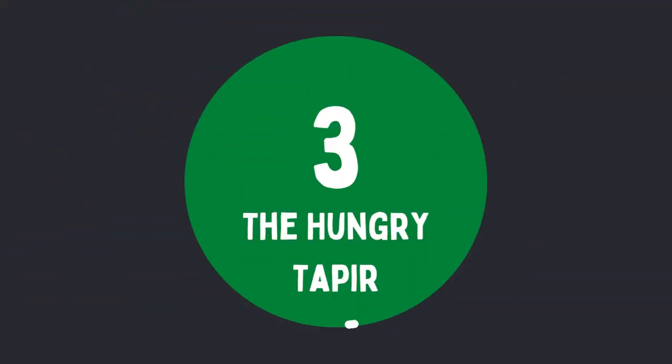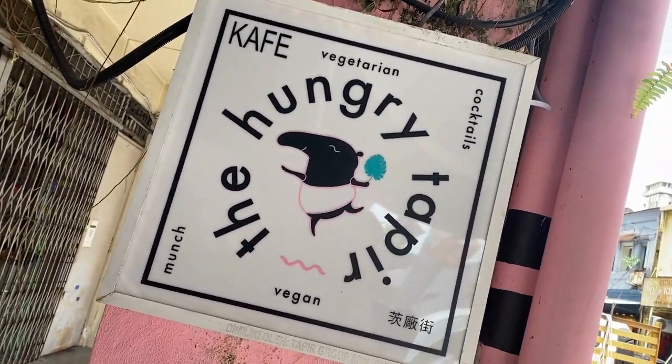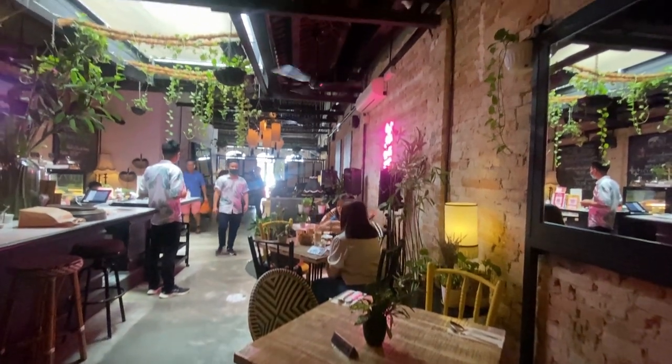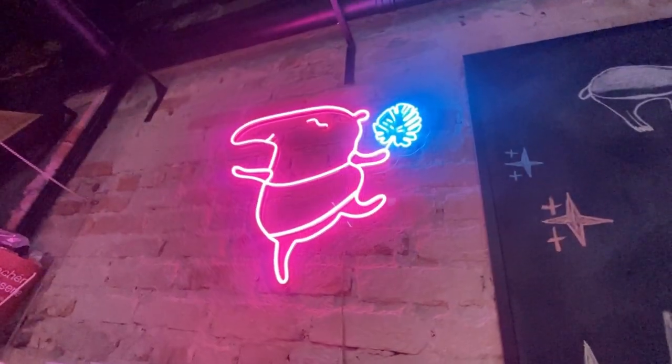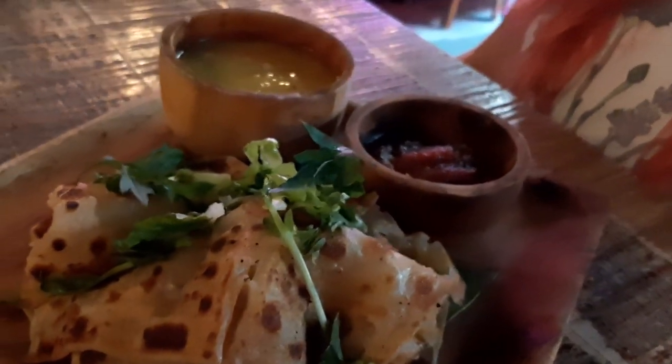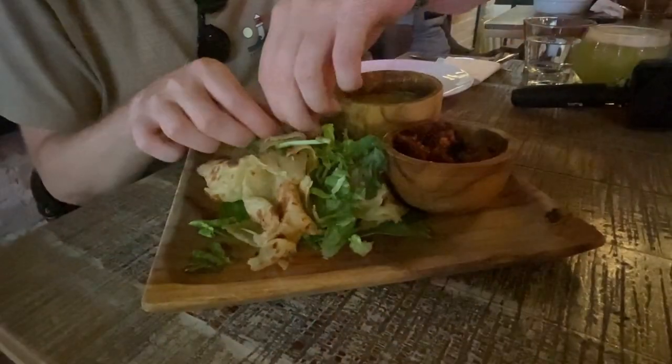The Hungry Tapir is in third place. This super cute vegetarian-vegan cafe also doubles up as a cocktail bar. We loved the vibe inside — the music and neon signs were fun and funky. You might recognise this place if you've already seen our previous video where we tried roti chenai. If you haven't, feel free to tap the link appearing in the corner of your screen now.